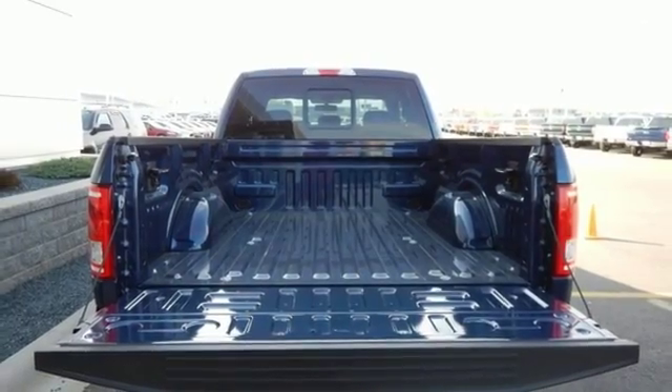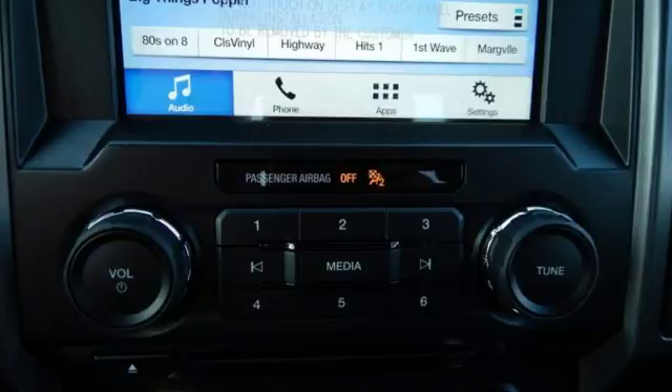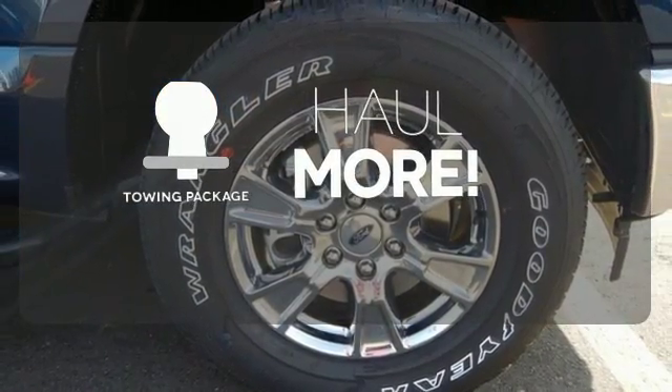This handy F-150 offers valuable cabin space and storage for improved workday efficiency. Whether for work or play, the tow package has you ready for anything.